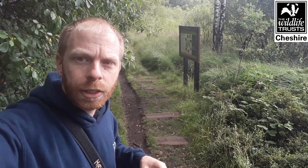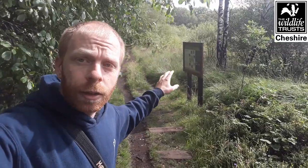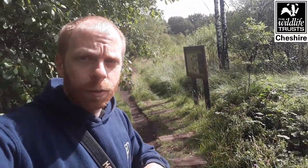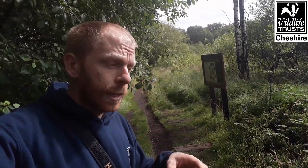You can probably just about see behind me the sleepers on the floor - these are the remnants of an old minecart track used to extract peat from Danes Moss. It leads out to a train track and then a canal; they used to load up the carts, push them down and take the peat away. Luckily, now that we own Danes Moss those practices have stopped, because extracting peat dries out the bog, destroys habitat, and is awful for storing carbon - really bad for climate change. In between that and us owning it, it was also a forestry plantation, with the whole bog planted up with trees, drying it out and releasing the carbon it had already captured.